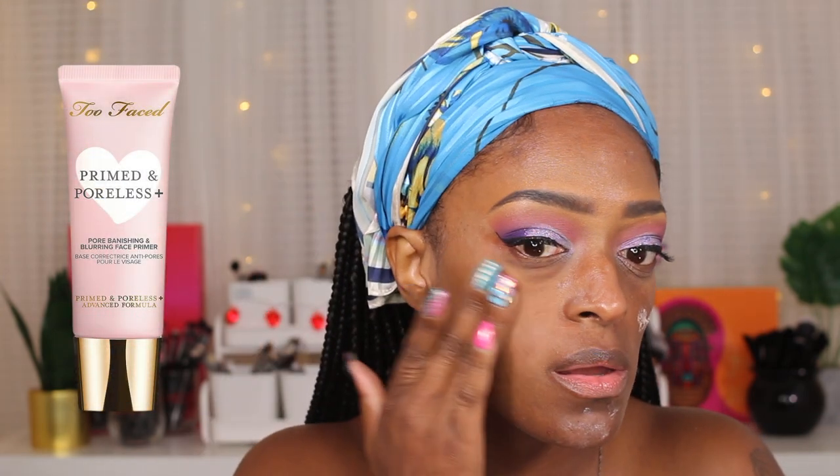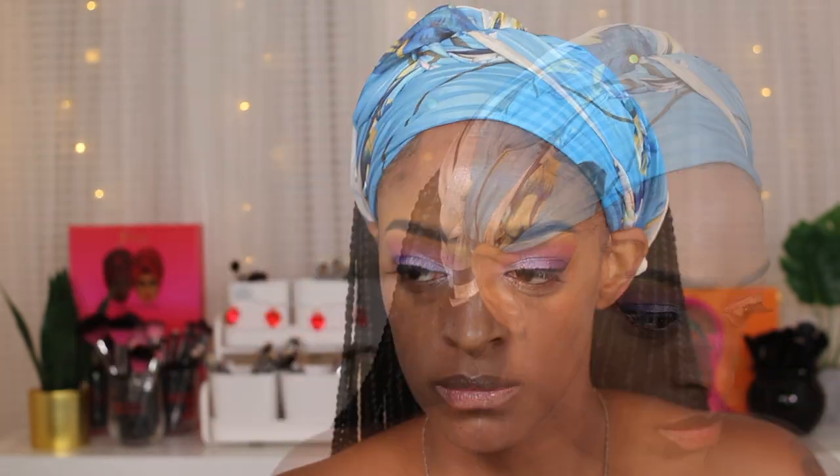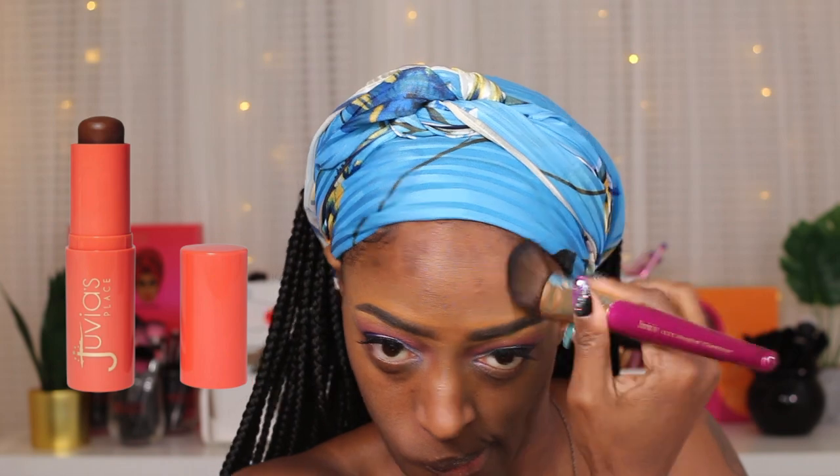Now I'm moving on to my face. The primer I'm using is the Too Faced Primed and Poreless primer — I really love this to help smooth out my pores on a bad skin day. Then I'm setting that with my Juvia's Place translucent powder. All products will be listed down in the description box.